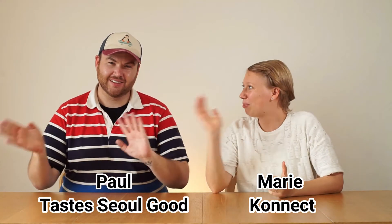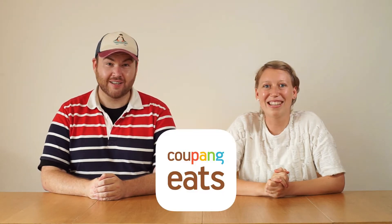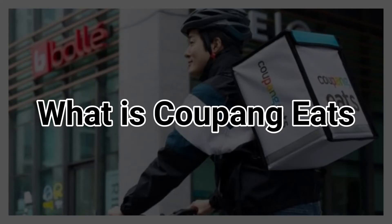Hi everyone, I am Marie and this is Paul, and we are back with another video about food delivery. Today we're going to talk about Coupon Eats. First of all, let's have a look at what Coupon Eats is.